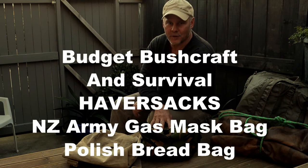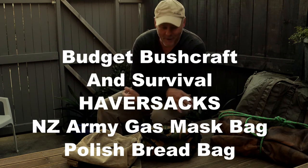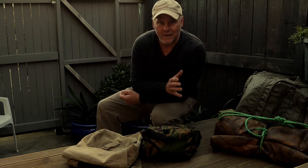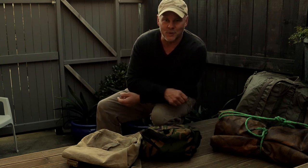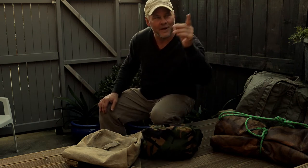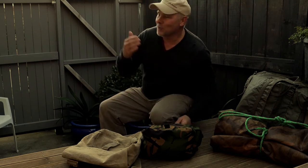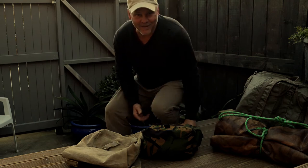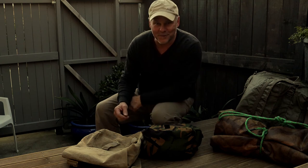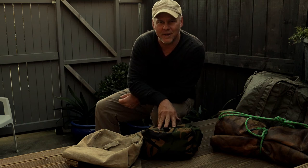Now let's look at haversacks. I apologize for the noise going on around me — I just want to get these last videos out to complete the series. I'm having to do this at home; we're close to an airfield, there's a plane flying overhead, a house being built nearby. But haversacks — I really love haversacks.